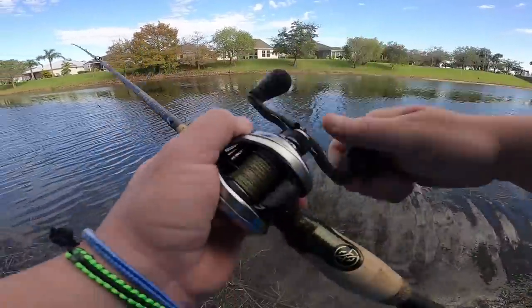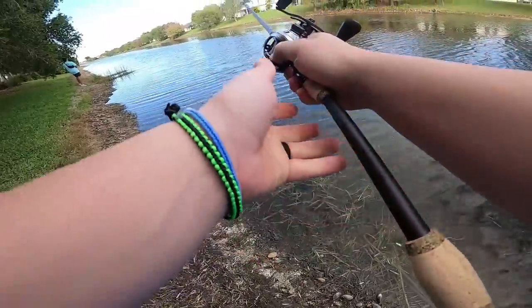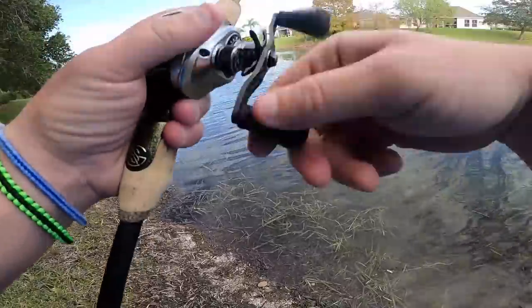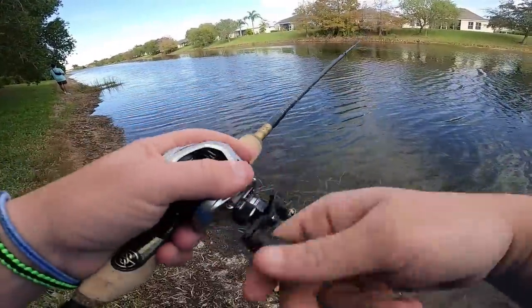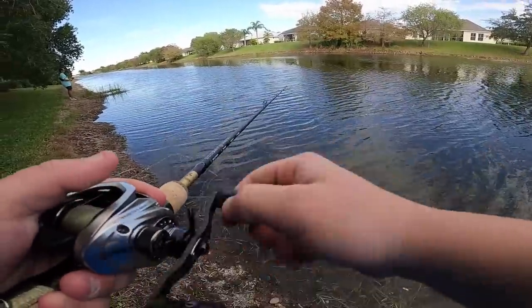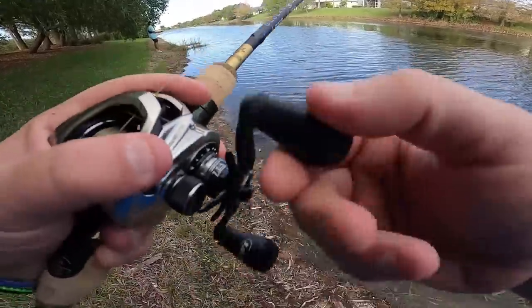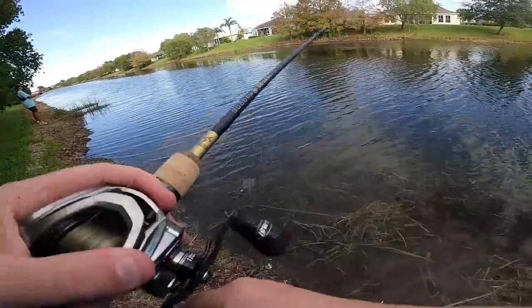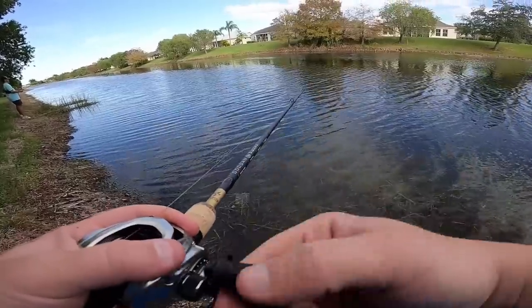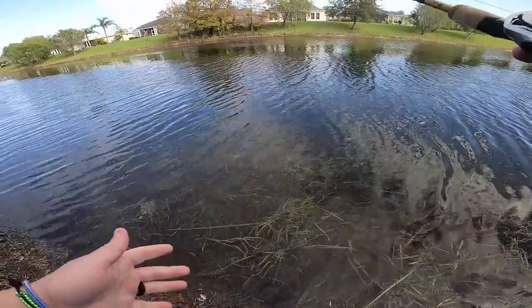We're at spot number four and it's actually cold out here — 65 degrees. I know that sounds crazy, but with it being 85 degrees in the winter time here, when it drops to 65 it's pretty cold. The water's cold right now too. I don't know if that's affecting the way the fish are biting, but other than that conditions are great.